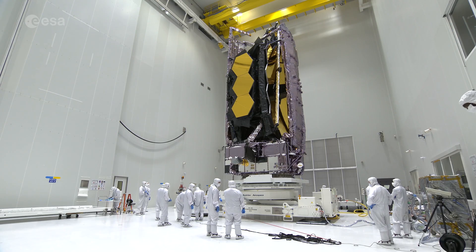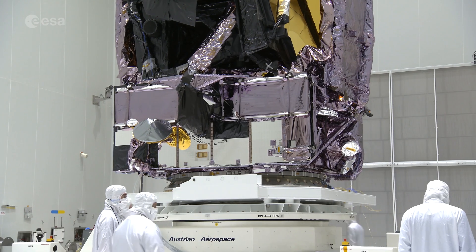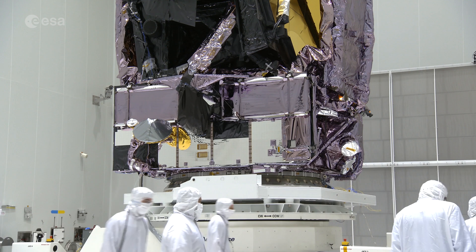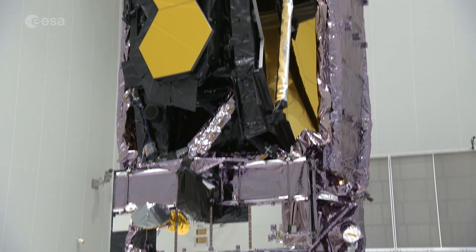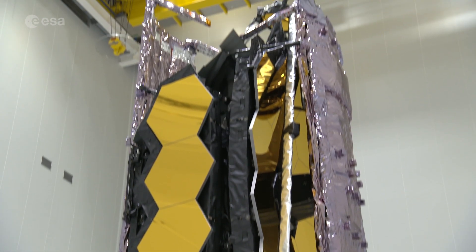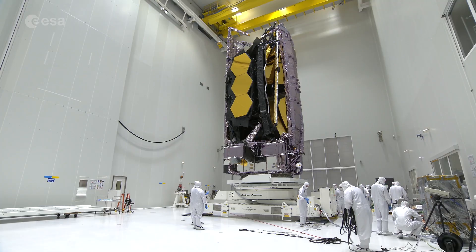The James Webb Space Telescope is one of the most complex and sophisticated scientific instruments ever built. A joint mission between NASA, ESA, and the Canadian Space Agency, it's seen here folded and packed for launch in a clean room at Europe's spaceport in Kourou, French Guiana.